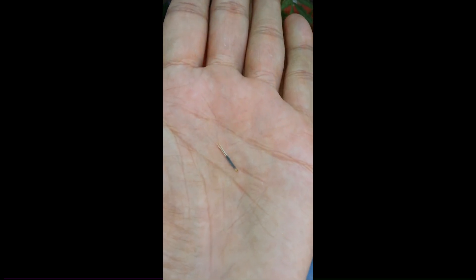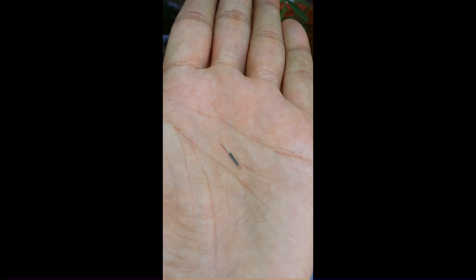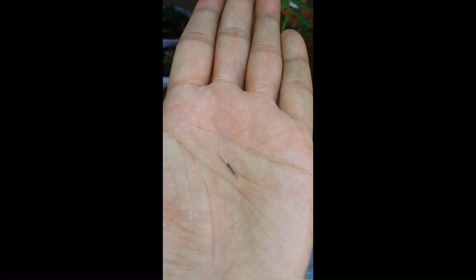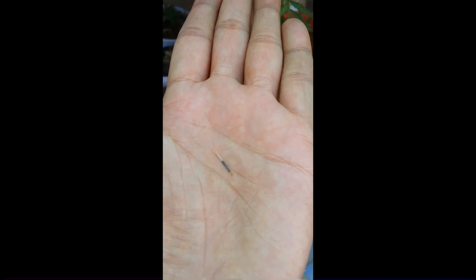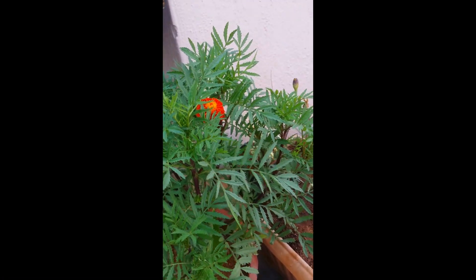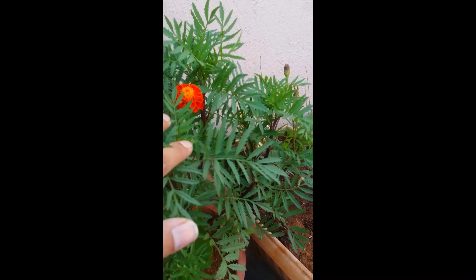This is a seed of marigold — you can see how thin, delicate, and small it is. When you put it into the soil and it germinates, you can see how beautiful nature is. It tends to grow into such a beautiful bushy plant.